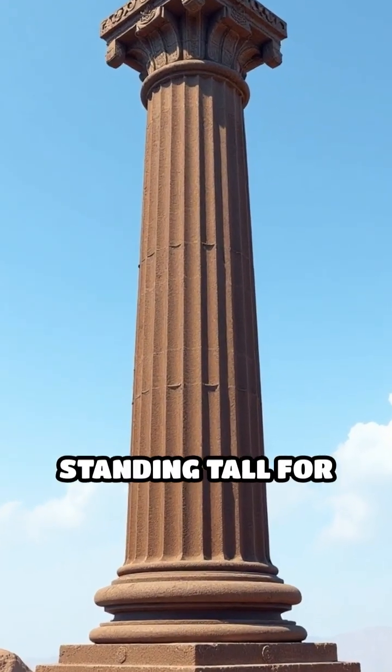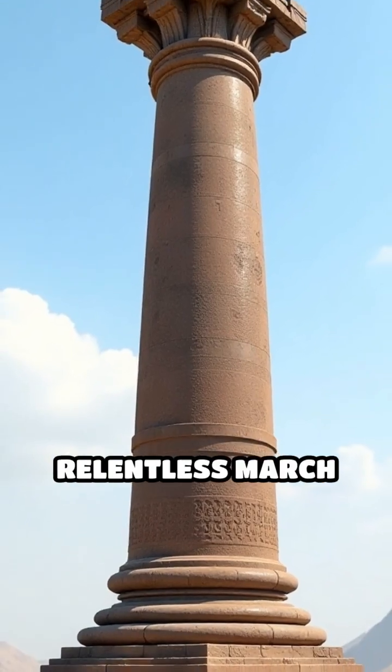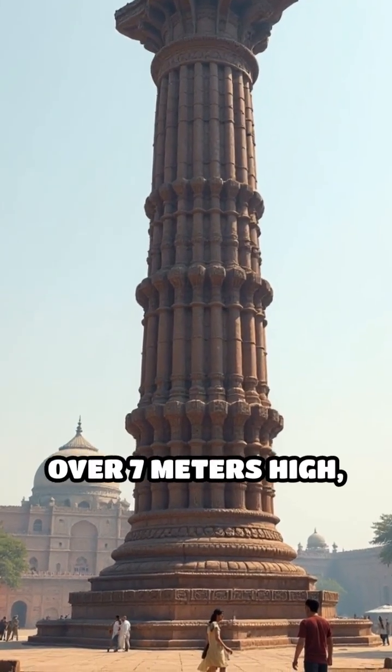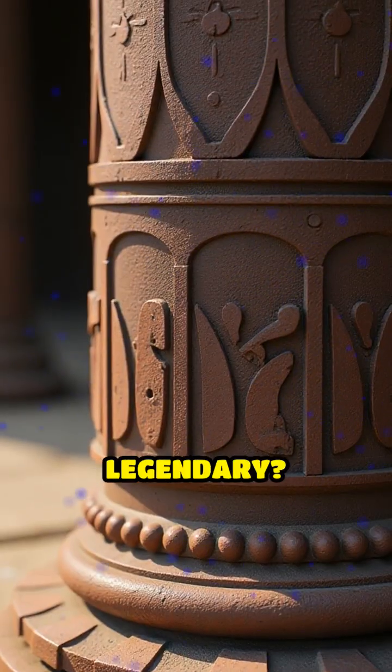Imagine a metal monument standing tall for over 1,600 years, defying the relentless march of time and the elements. In the heart of Delhi, India, the iron pillar rises over 7 meters high, weighing more than 6 tons. What makes it legendary?